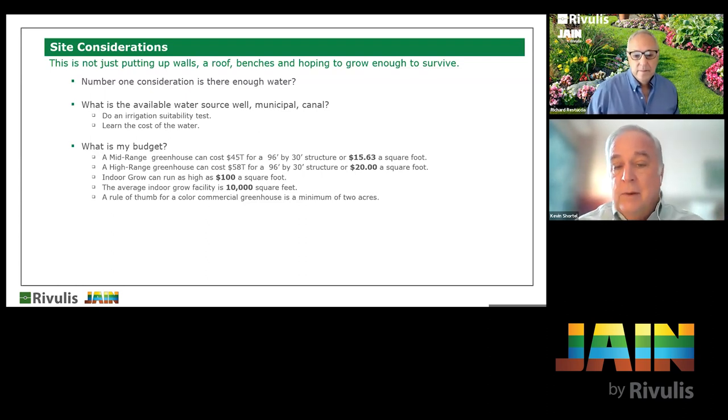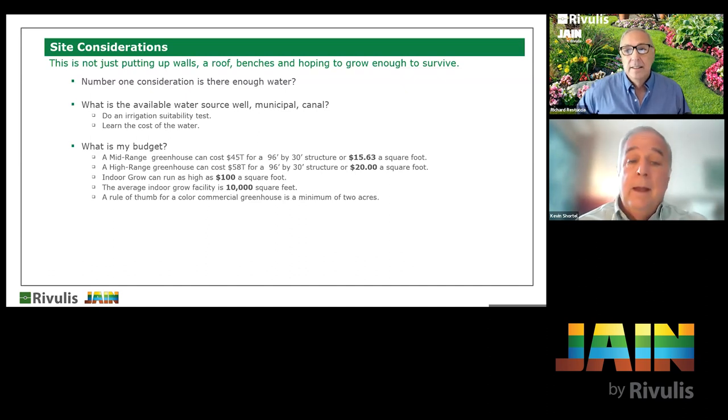You need to start with a consistent budget and do daily analysis. You should be able to walk into that greenhouse, look at a section of your bench, and say that bench made me X amount of money today. A mid-range greenhouse costs roughly $15.63 per square foot — that's basic functional, not a glass Dutch greenhouse. Higher-range greenhouses offer more climate control and more zones. For indoor grow, where you're completely controlling your environment, your average campus is about 10,000 square feet, so you're looking at a million dollars.